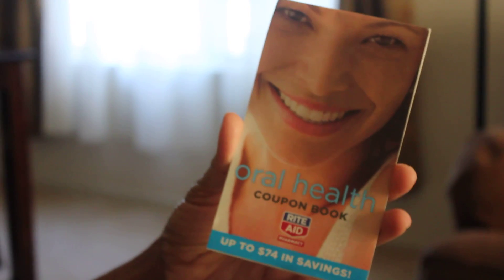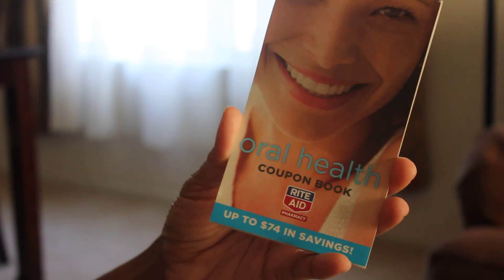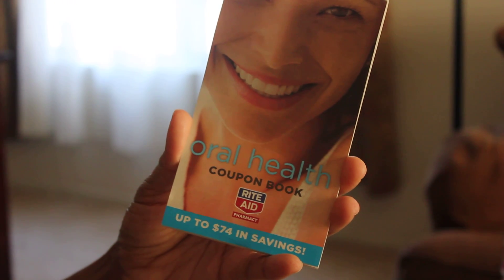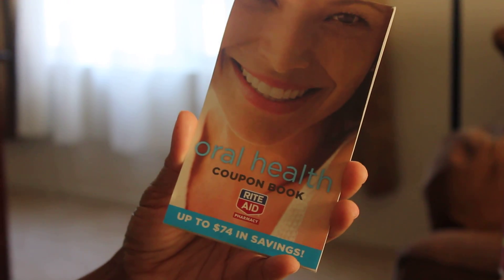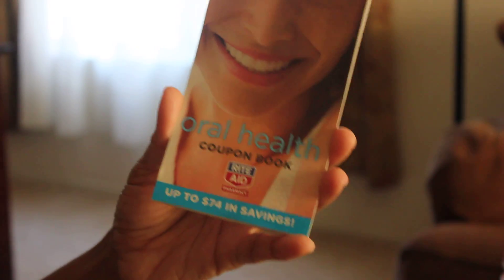You may have to ask for these coupon books — in my stores they're not out on the shelf. I went to the pharmacy and asked, and they said they had very few left. Another store I went to didn't have any at all, so you may have to keep asking because people are really grabbing them up.